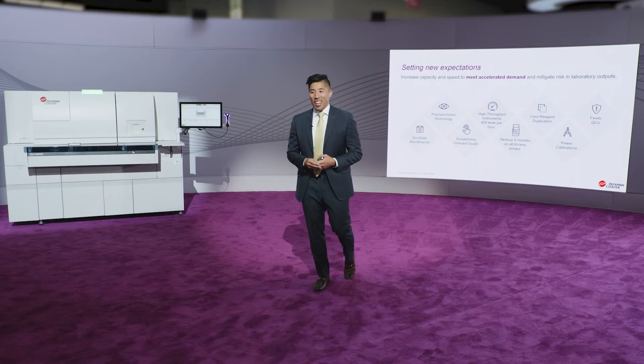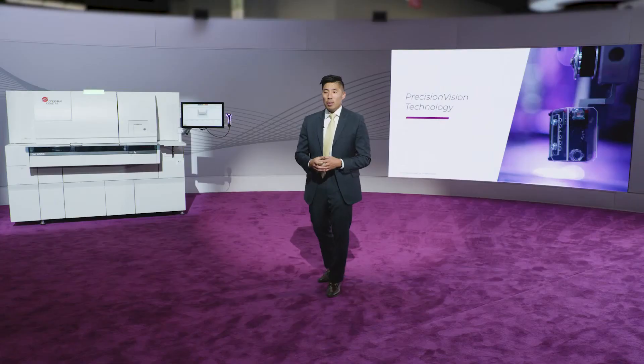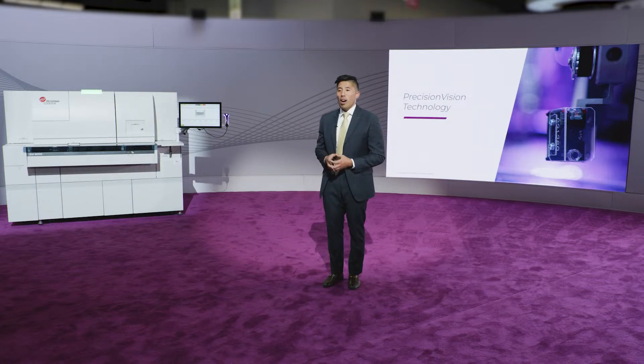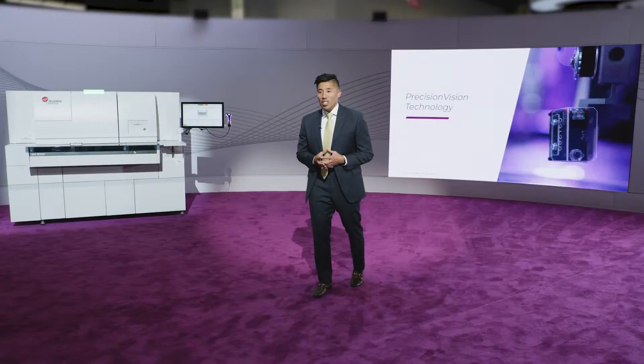What I'm most passionate about is how we mitigate risks in laboratory outputs through our quality. Beckman Coulter's Precision Vision Technology is unmatched in its ability to inspect, identify, and prevent erroneous reporting in real time — providing you with confidence in every result. This technology also enables tackling low sample volumes with pediatric and elderly populations; for example, TSH aspiration volume was reduced by nearly half. And we're expanding our menu into novel biomarkers requiring higher sensitivities for precision medicine, helping consolidate instrumentation and offering new insights to drive out unnecessary costs and inefficiency.